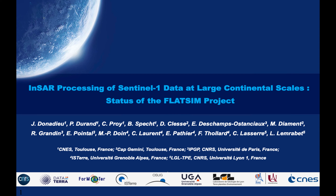Hello everyone. We present here the specificities and status of the Flatsim service. Flatsim is an InSAR processing service for Sentinel-1 data, operated by CNES and developed in the framework of the French Data and Services Centre Formaterre, in collaboration with ISTER, IPGP and LGL laboratories in France.